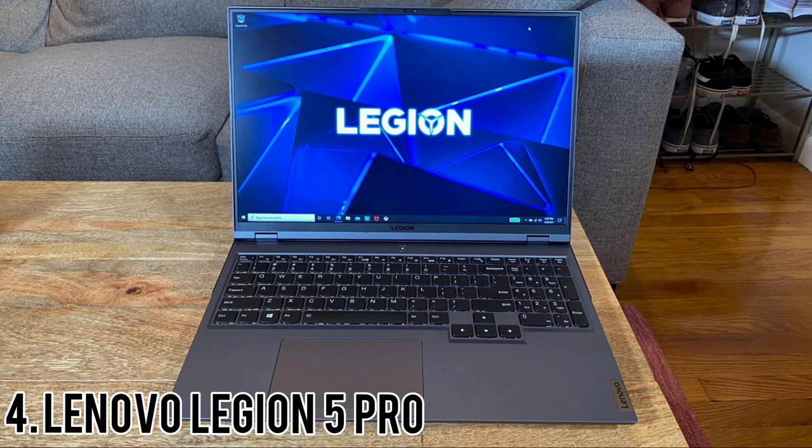The panel sounds great on paper and passed the eye test when I watched a trailer for Marvel's Shang-Chi and the Legend of the Ten Rings. Watching the clip on the Legion got me excited for this action movie. Colours were vibrant and the bright matte panel effectively squashed reflections.